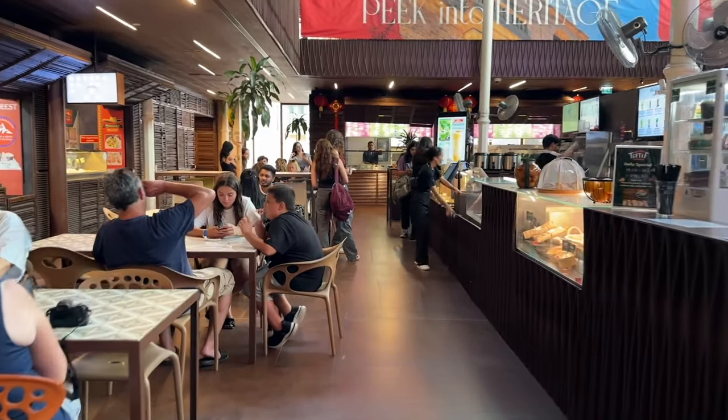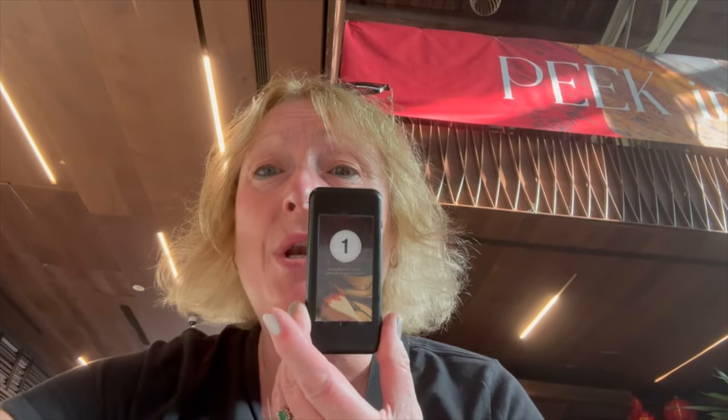We circled round and around trying to decide what to have. I've gone for the lemon chicken, so just waiting for it to come. We've been given one of those little buzzer things — we wait until it beeps, then go and collect it. In the meantime we're going to grab one of these nice lemonades.